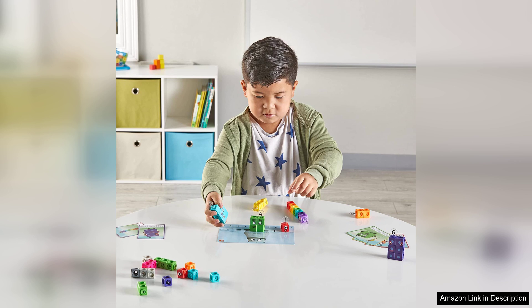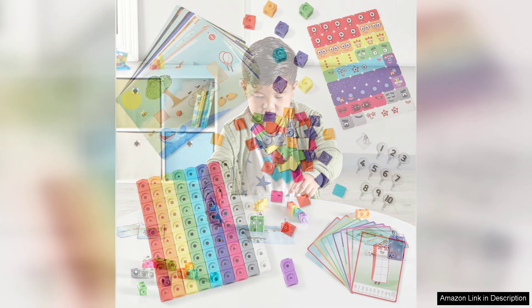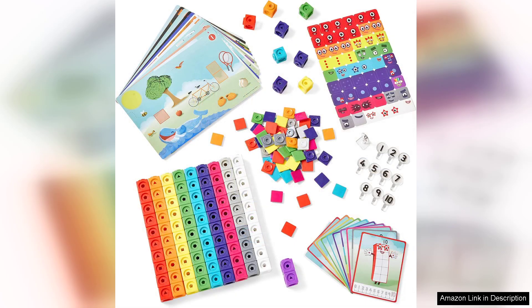The activities cover a broad spectrum, from simple counting exercises to more complex tasks that encourage problem-solving skills. The step-by-step instructions are user-friendly, making it easy for parents and educators to guide children through each activity.